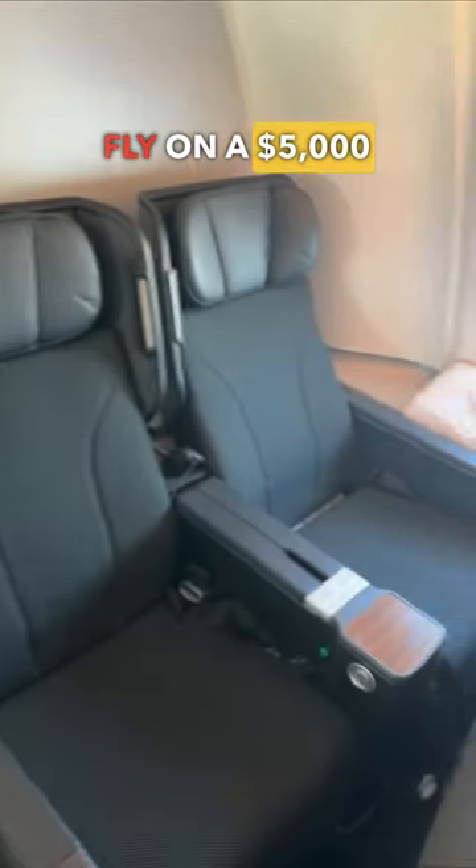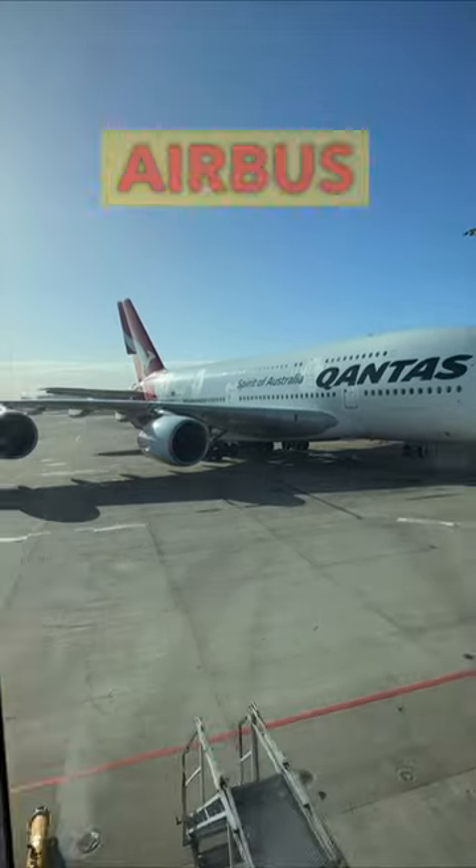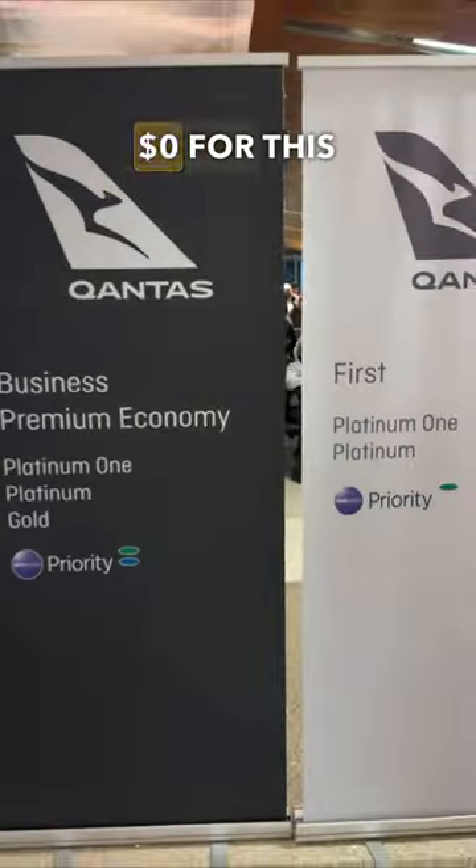This is how it feels to fly on a $5,000 premium economy seat from Los Angeles to Sydney on a Qantas Airbus A380. Watch this video till the end to find out how I paid only $0 for this exact flight.